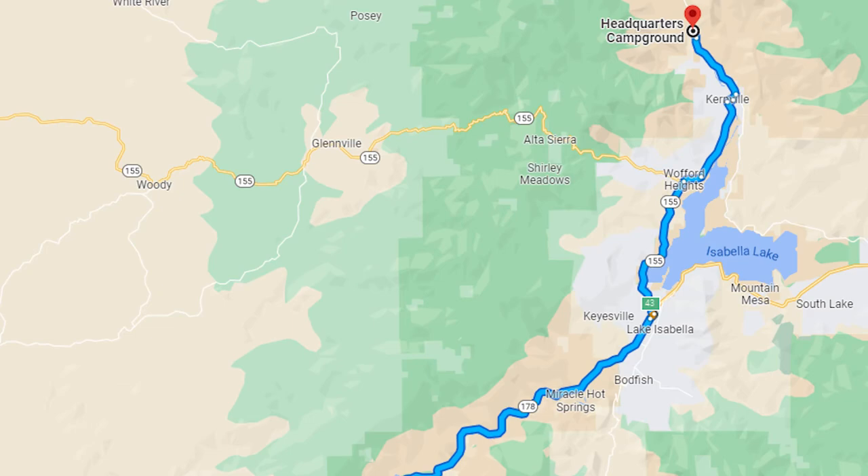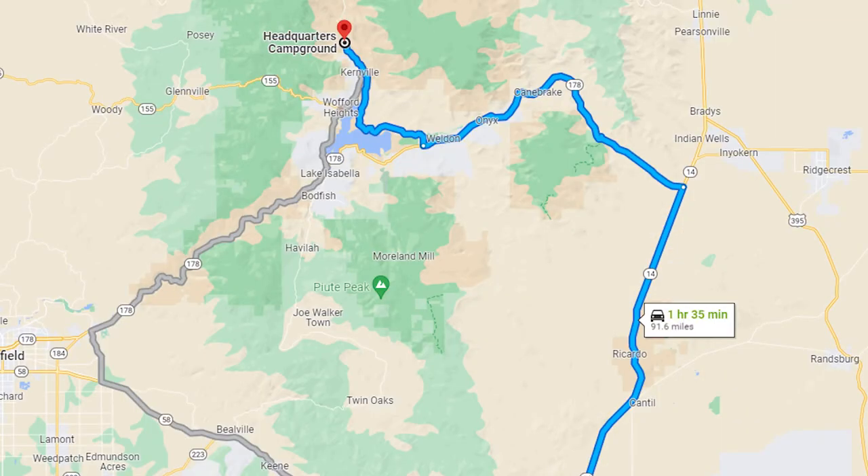To get here, take Highway 178 out of Bakersfield to Highway 155. Hang a left on Highway 99. Headquarters Campground should be on your left. You can also come in from Highway 14, which I would recommend if you don't like windy roads.